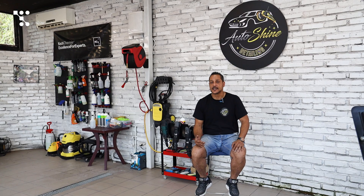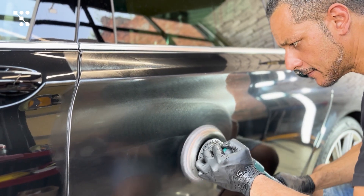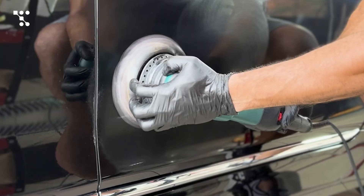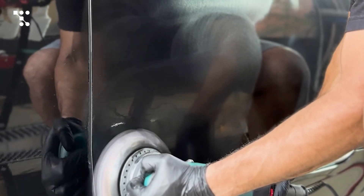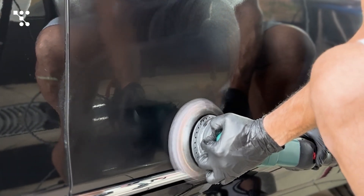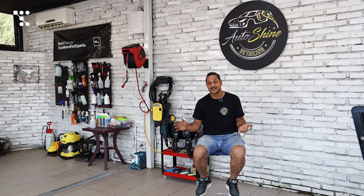You have to constantly keep upgrading your knowledge. As the newer cars come out, the paints are getting thinner and thinner and the clear coats are getting harder and harder to polish. You've got to know the new industry standards for how thick the paint is — how much can we actually polish before we actually remove the paint? And if you remove the paint, that's trouble.